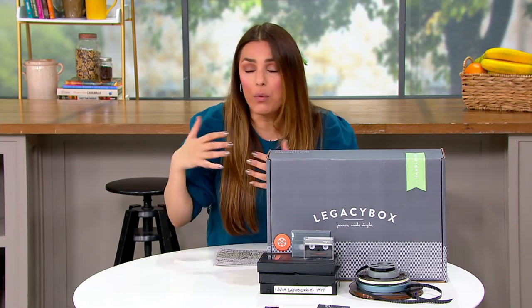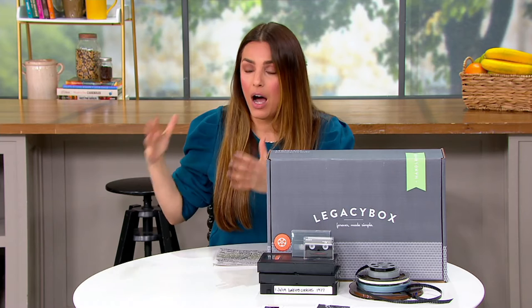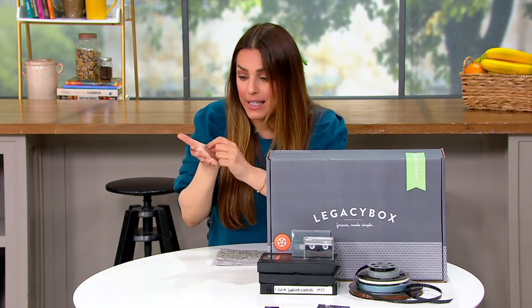We don't know what to do with them, right? We have boxes of VHS tapes that I don't even know what's on them. I know that we're on them, but we have no idea — except if you wrote on them, and sometimes you record over them.